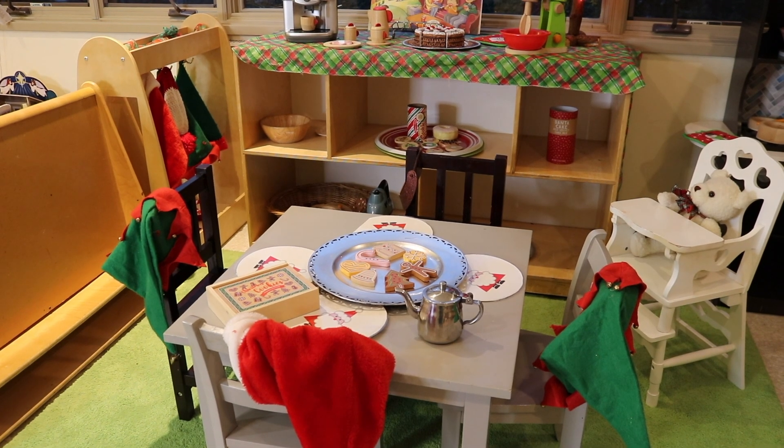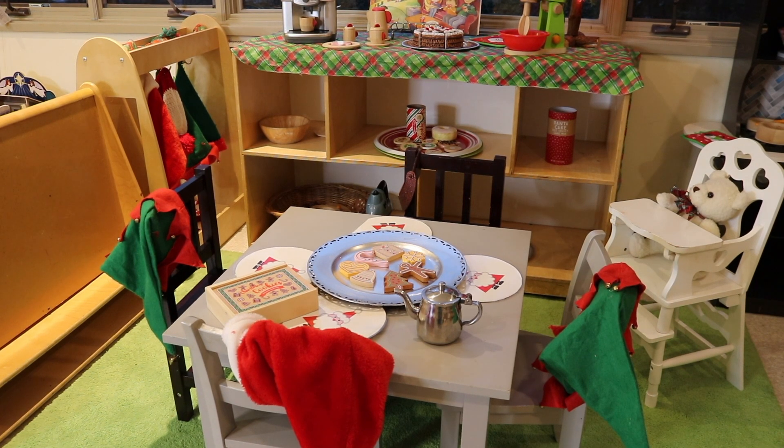So that's how we have our classroom set up for our Christmas theme in our two- and three-year-old classroom. Remember, if you liked what you saw today, make sure to subscribe to this channel and click on the bell icon so that you can be notified when I publish my next video. Thanks for watching.